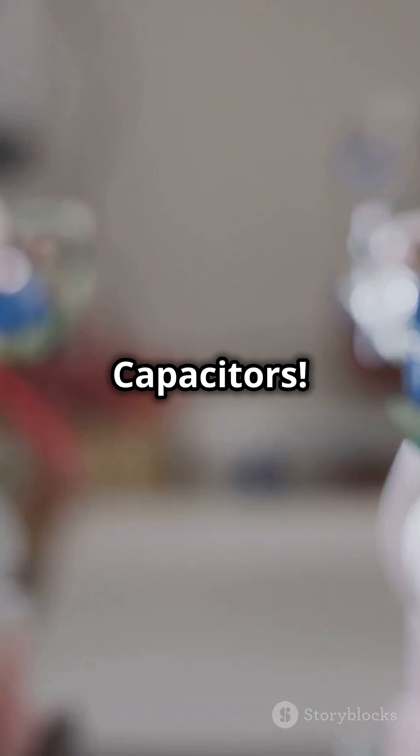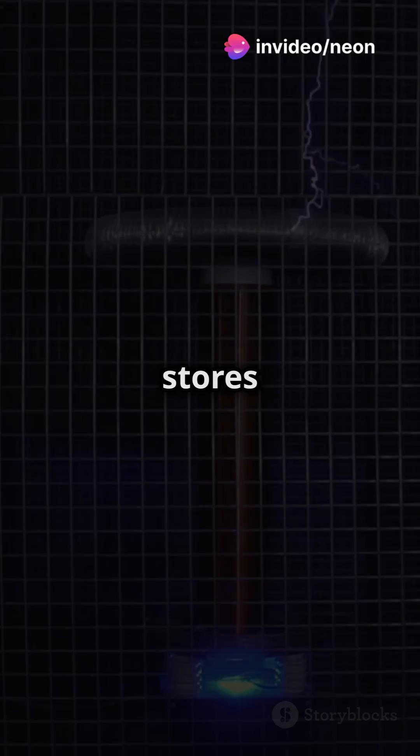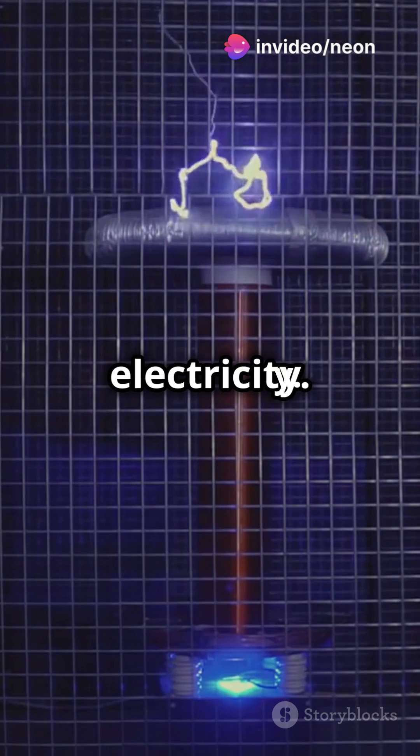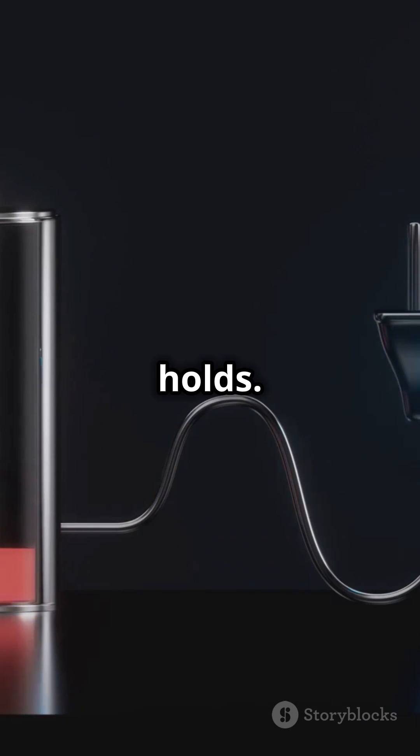Now, capacitors. Imagine a capacitor as a battery that charges and discharges quickly. It stores energy in an electric field like a tiny reservoir of electricity. The more voltage, the more charge it holds.